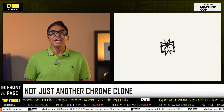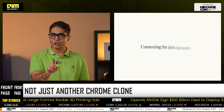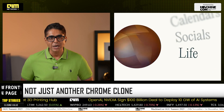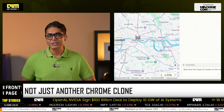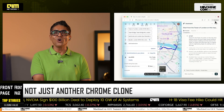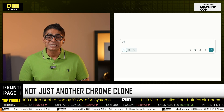Launched globally in July 2025, Comet is built natively on Perplexity's AI search engine — not on the decades-old tabbed interface of Chrome or Edge. It replaces bookmarks and tabs with an AI-driven workspace that remembers what you're researching and recommends contextually relevant information in real time. At its core is Comet Assistant, an agent that can summarize emails and calendar events.